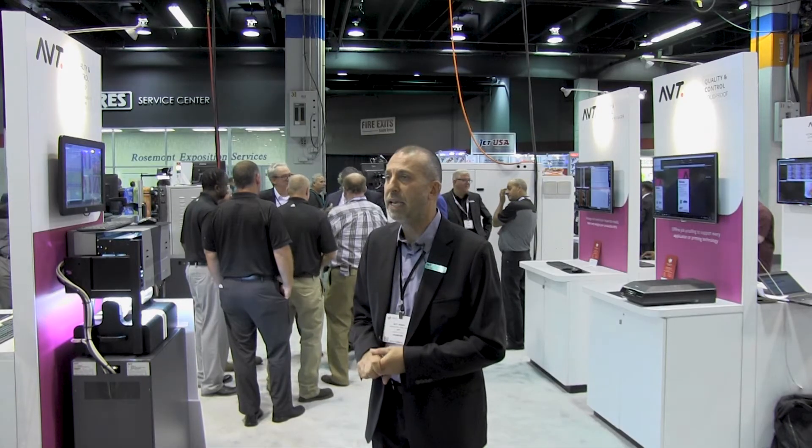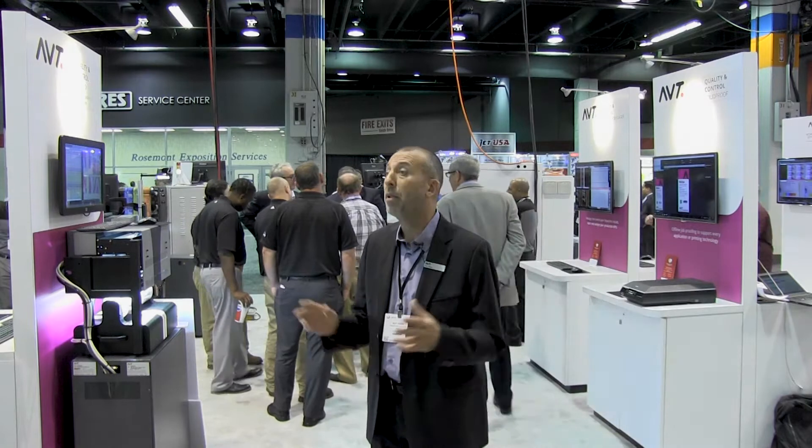Welcome to the AVT stand at LabelExpo 2018. This year we're doing something different — we're here with our PID sister companies Esco and X-Rite, and this year it's all about Label Connected.